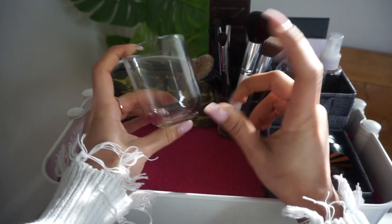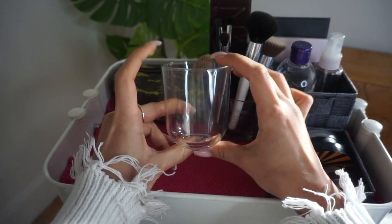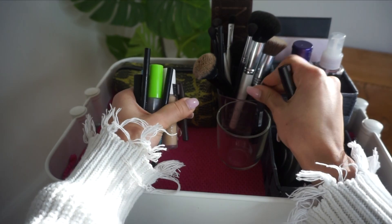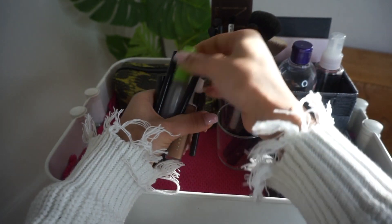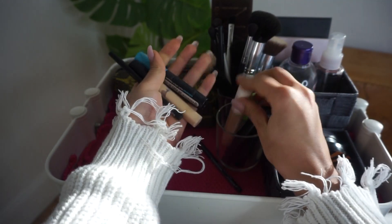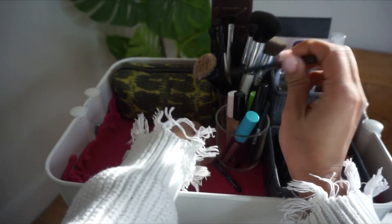I literally go through a small jar of Nutella like this in three days. Once I finish a jar I usually wait a while before getting another one — that's kind of how I pace myself. In this Nutella jar I put mostly my eye stuff: eyeliner, mascara, eyebrow gel, eyebrow pencil, concealer, more mascara, more concealer.